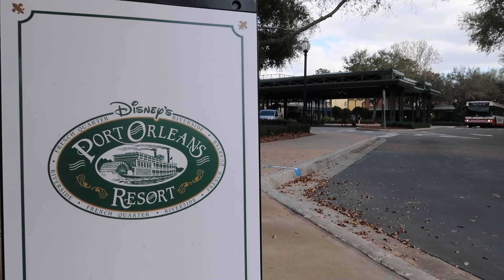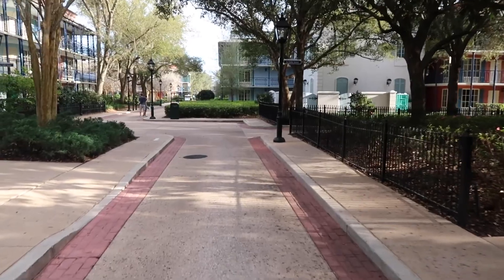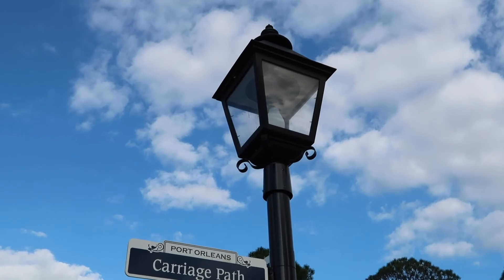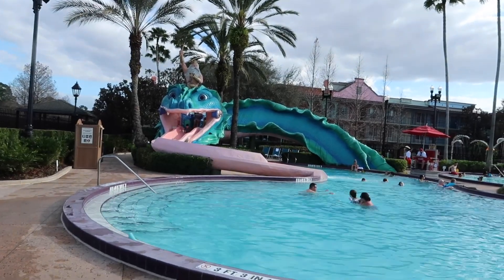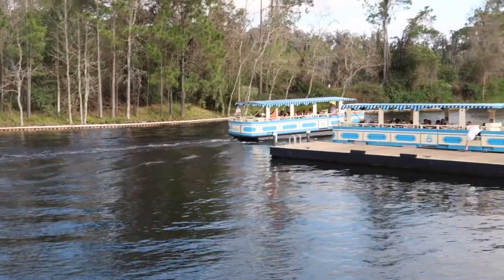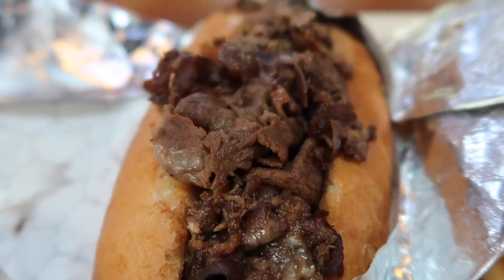Port Orleans French Quarter is a moderate resort hotel themed after the historic French Quarter in New Orleans — cobblestone streets, gas lamps, jazz, you name it. This resort is home to one of the coolest pool slides on property. If that isn't enough, French Quarter also offers boat rides to Disney Springs. And did I mention the food?